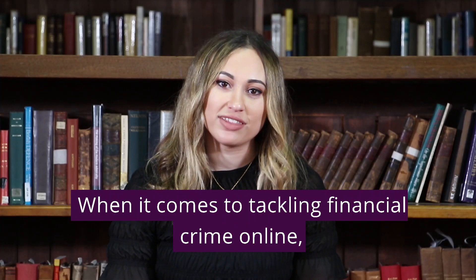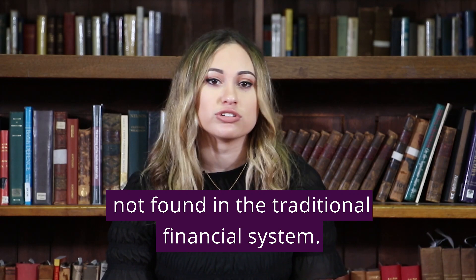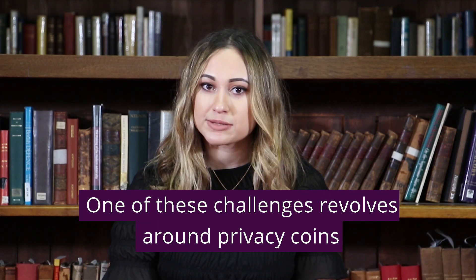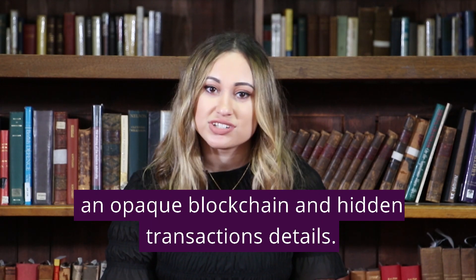When it comes to tackling financial crime online, cryptocurrencies present some unique challenges not found in the traditional financial system. One of these challenges revolves around privacy coins. Privacy coins are cryptocurrencies that have an opaque blockchain and hidden transaction details.